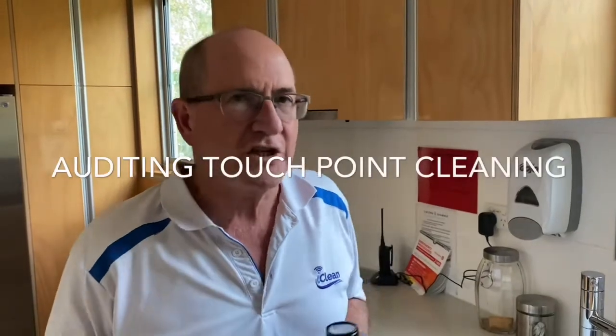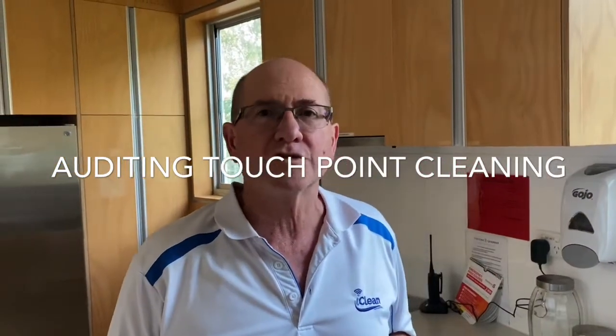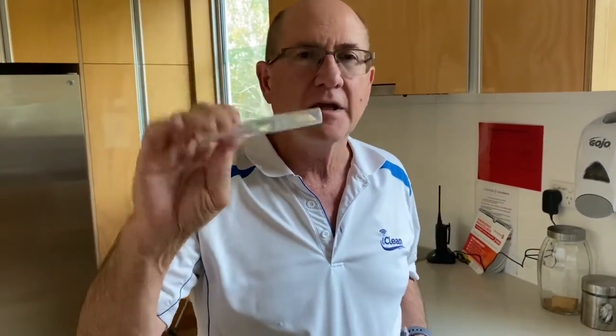Especially during this pandemic, you don't want to walk around with your fingers crossed hoping your cleaners have done the right thing — and you don't need to. There is a great tool we use to monitor the quality assurance of our cleaners. It comprises two things: number one, a fluorescent marker, and number two, a black UV torch. Let me demonstrate how this works.